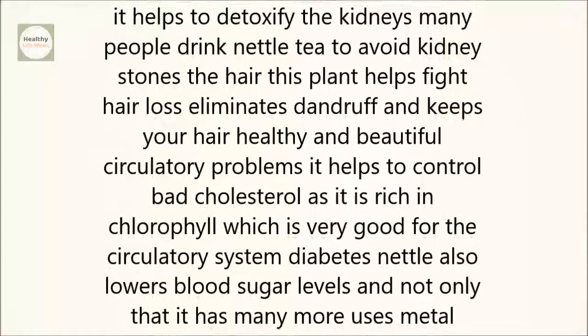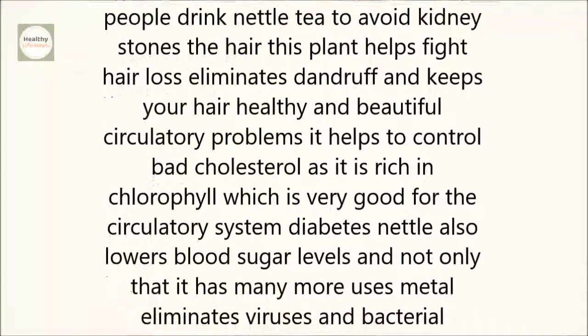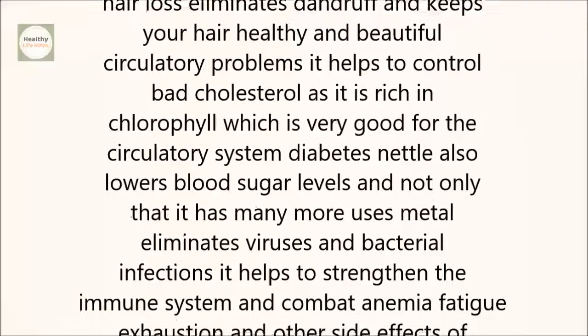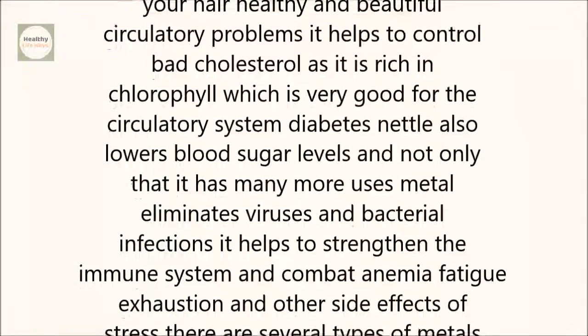Circulatory problems. Nettle helps to control bad cholesterol as it is rich in chlorophyll, which is very good for the circulatory system. Diabetes. Nettle also lowers blood sugar levels.